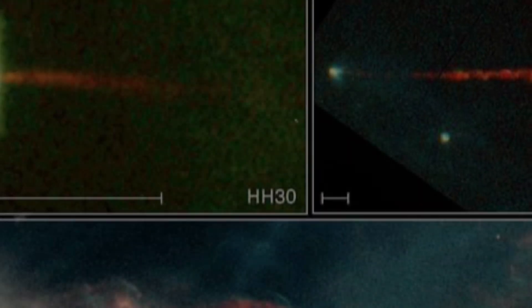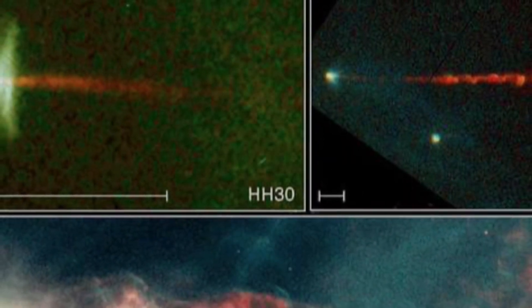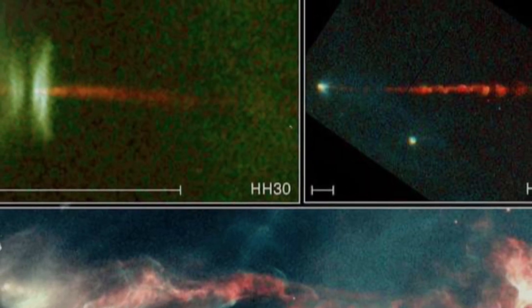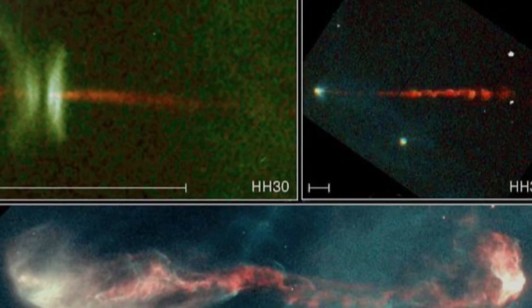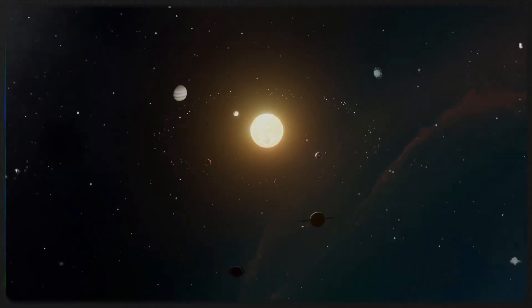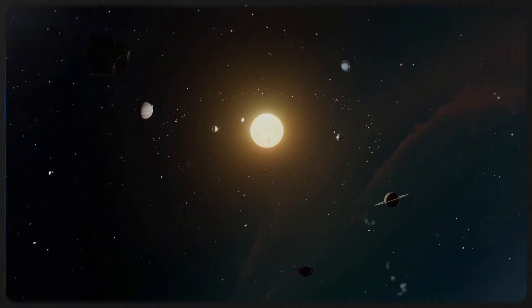HH30 also features dramatic jets blasting outward from its poles, like fireworks in space. These jets form as material spirals into the young star, with some gas getting ejected at high speeds. Studying them helps scientists piece together the turbulent birth of solar systems.